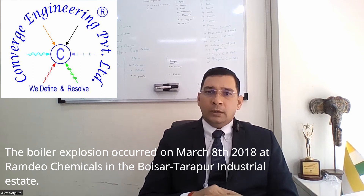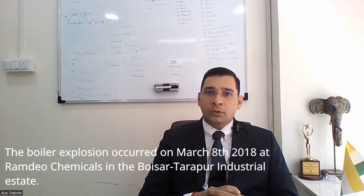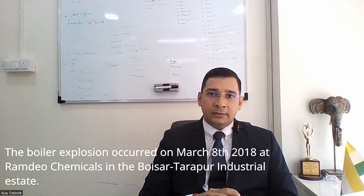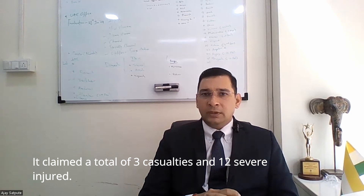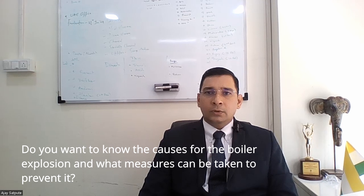The boiler explosion occurred on March 8, 2018 at Ramdha Chemical in Boissar, Tarapur industrial estate. It claimed a total of 3 casualties and 12 were severely injured. Do you want to know the causes for the boiler explosion and what measures can be taken to prevent it?